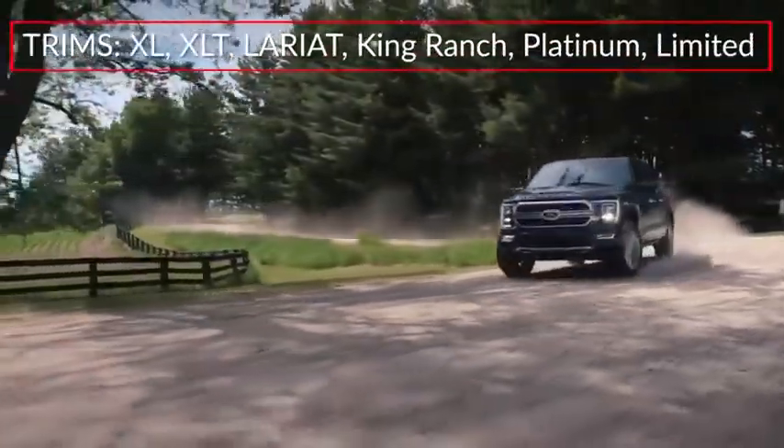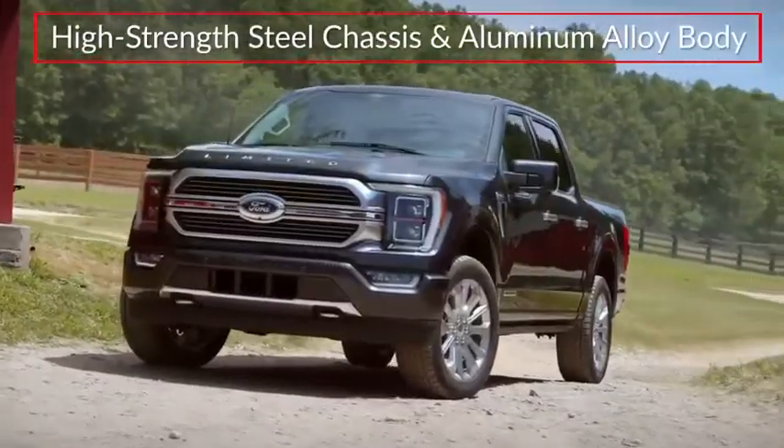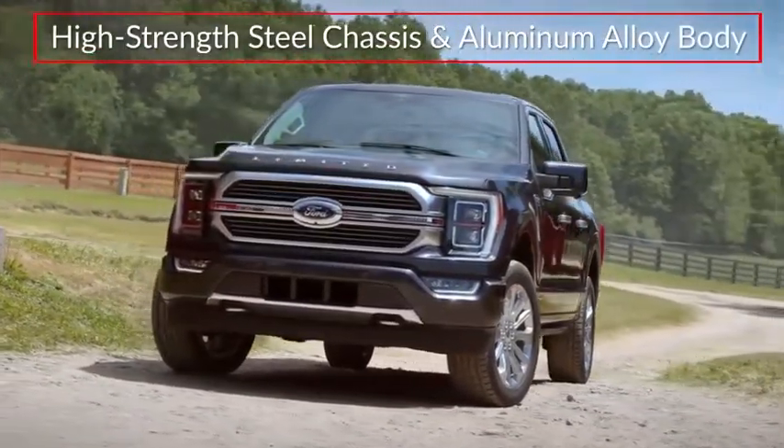Trims for the F-150 range from the base XL to the top-rated Limited. Built on a high-strength steel chassis and featuring a military-grade aluminum alloy body.